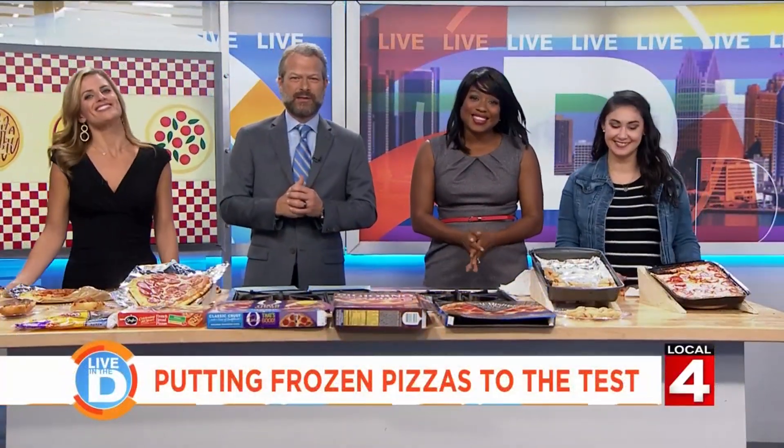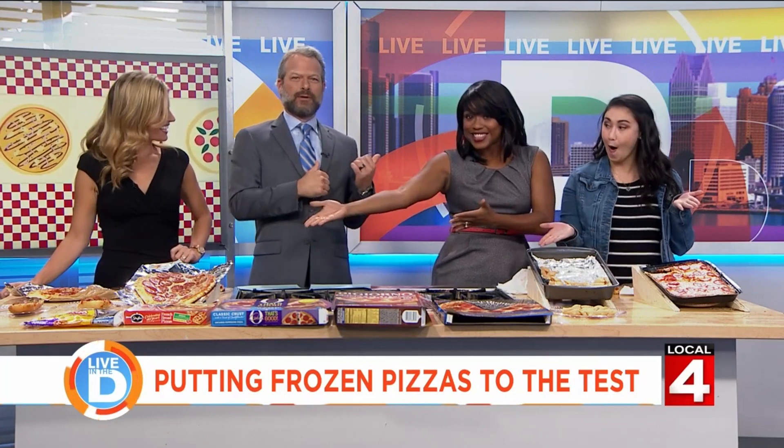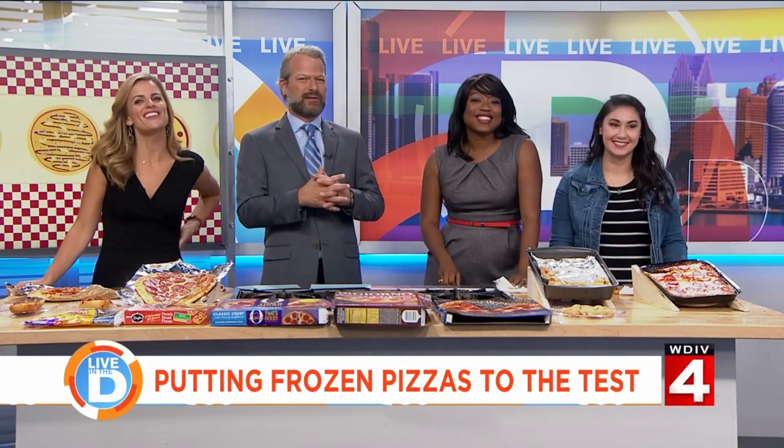Today we are checking out some frozen pizzas. We have a variety of za. Kyla Peoples and our associate producer Rachel Sweet are here to help us with the taste test.